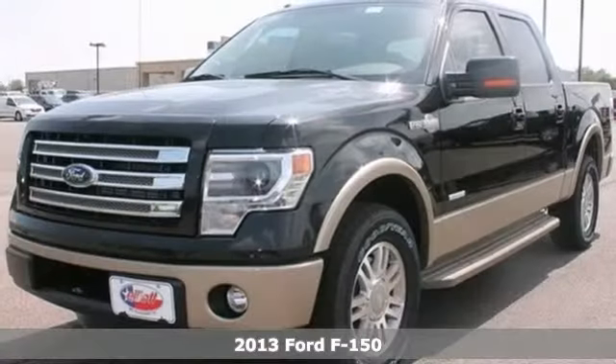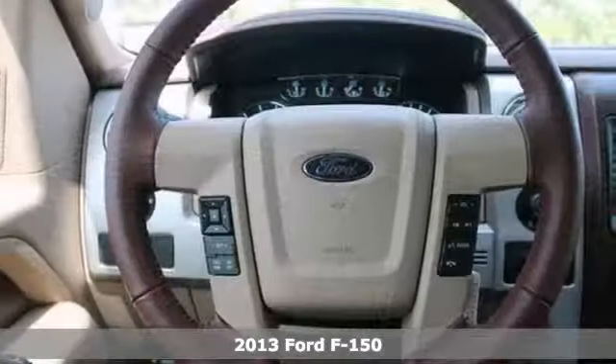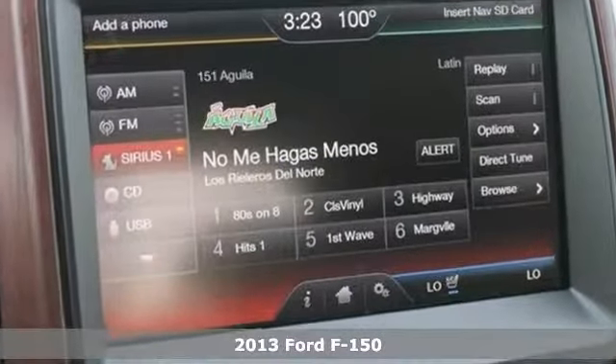We think you'll like this 2013 Ford F-150 King Ranch Edition. It features a power driver seat, back up camera and heated and cooled leather seats.